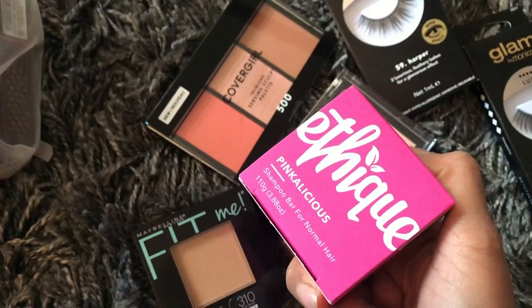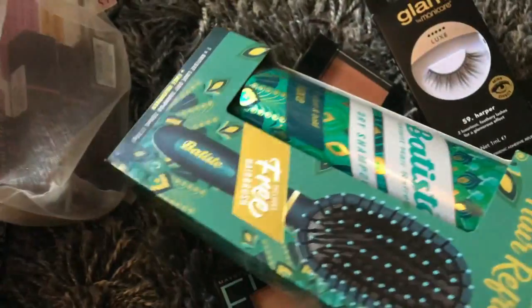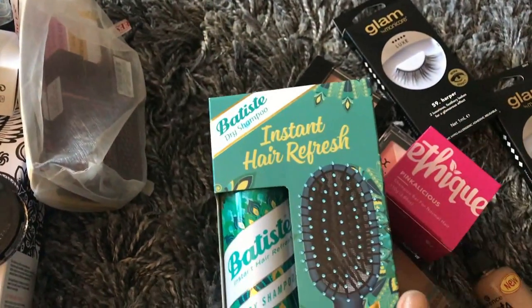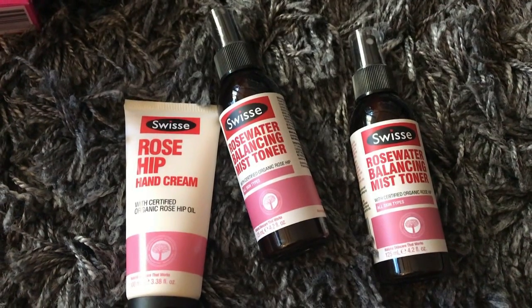This one is a shampoo bar from Ethique, and I also received a couple of dry shampoos from Batiste.